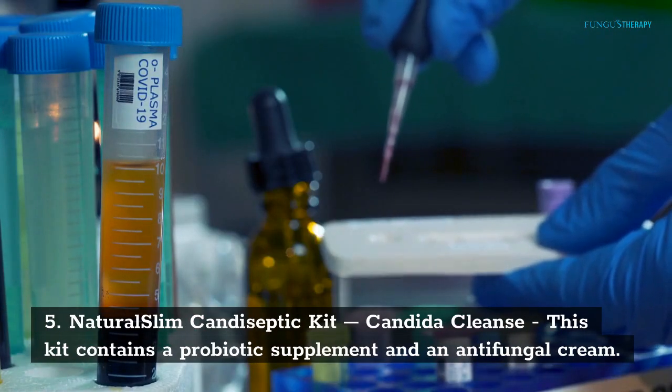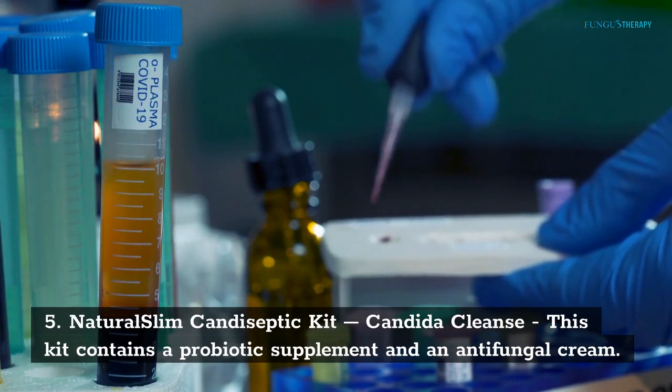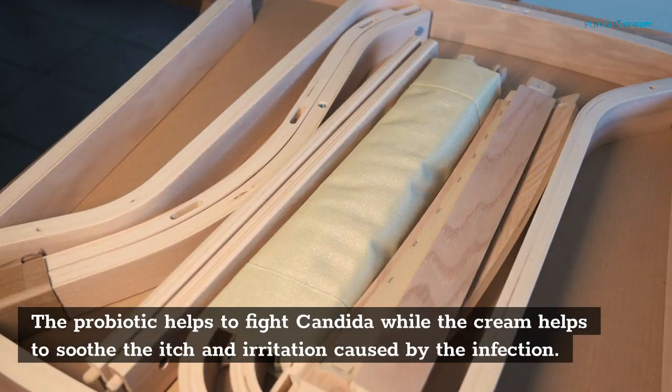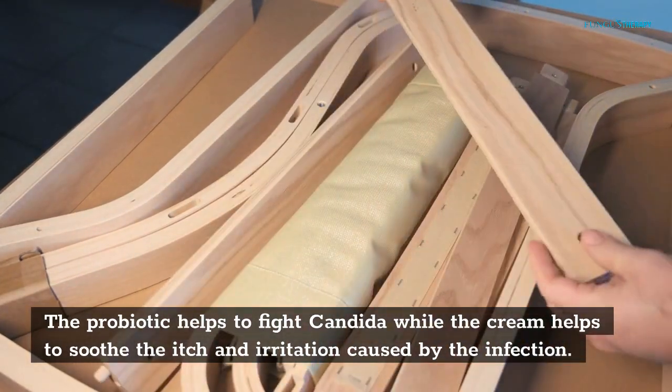Number 5: Natural Slim Canned Sceptic Kit, Conjida Cleanse. This kit contains a probiotic supplement and an antifungal cream. The probiotic helps to fight Conjida, while the cream helps to soothe the itch and irritation caused by the infection.